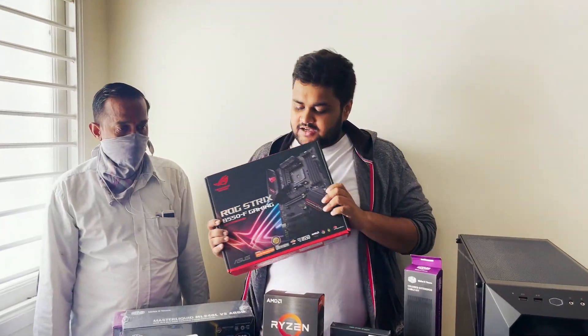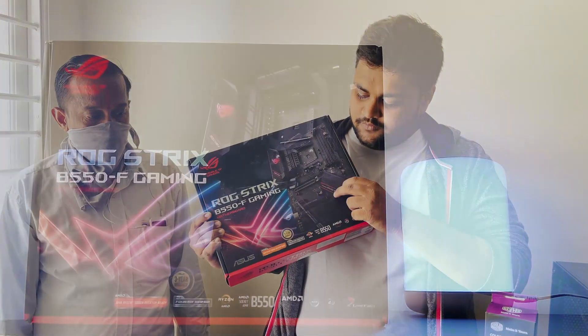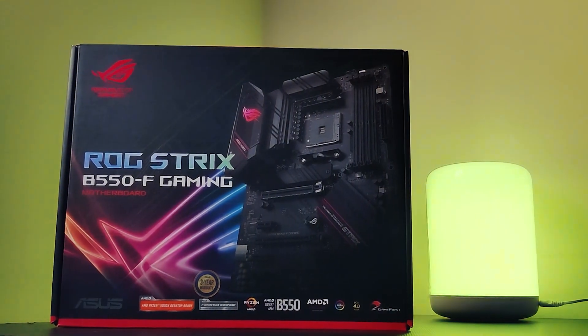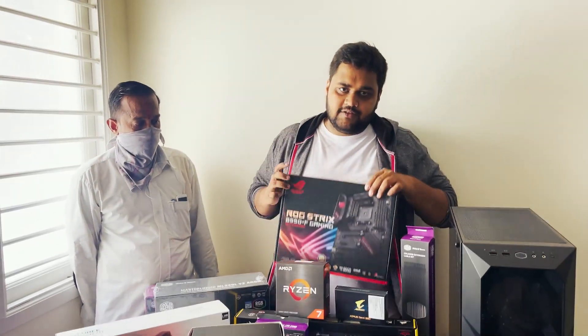For the motherboard, we are going with the B550-F Gaming from the Asus ROG Strix lineup. This is a brilliant motherboard — we have two M.2 slots and four RAM slots, which is more than enough for now. And because it's an AMD build, we are going with the B550-F.